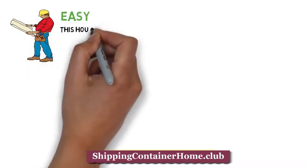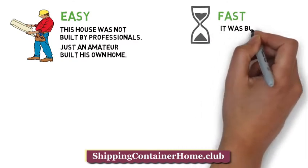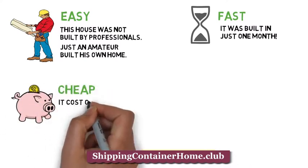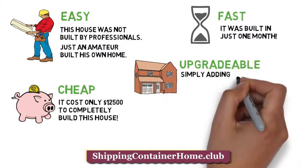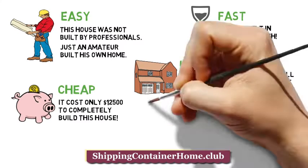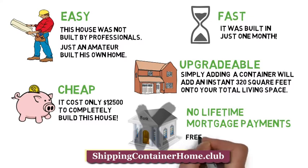Easy — this house is not built by professionals, just an amateur who built his own home. Fast — it is built in just one month. Cheap — it cost only $12,500 to completely build this house. Upgradable — simply adding a container will add an instant 320 square feet onto your total living space. No lifetime mortgage payments. Freedom is everything.